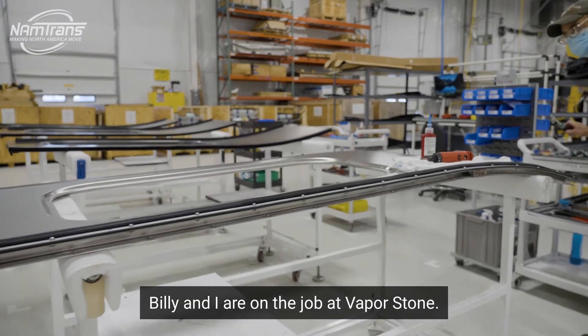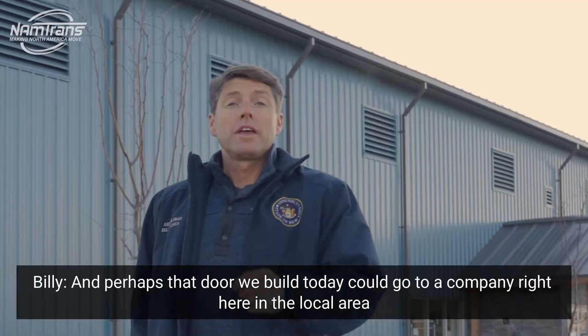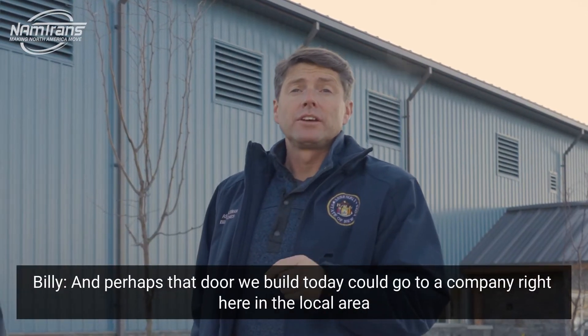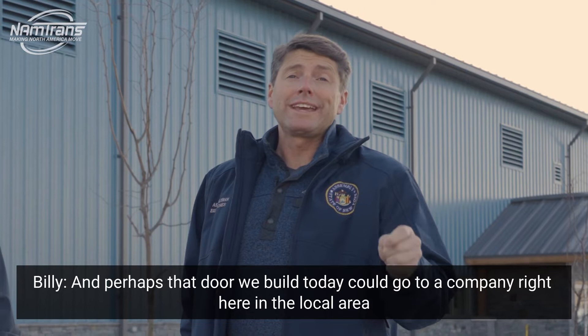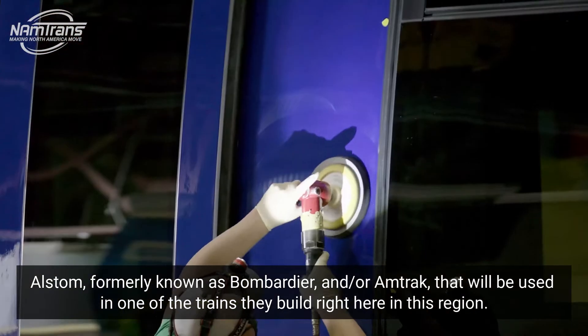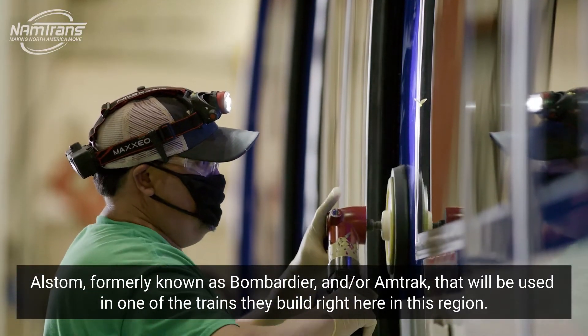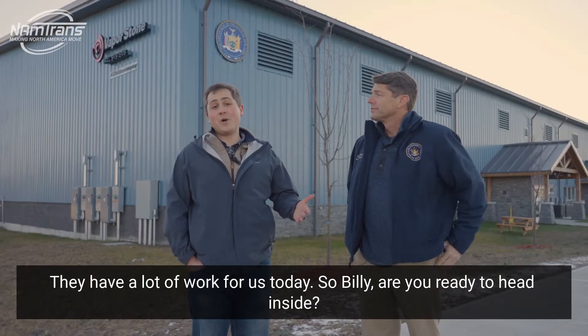Billy and I are on the job at Vaporstone. We're gonna be building a door for an Amtrak train. And perhaps that door we build today could go to a company right here in the local area — Alstom, formerly known as Bombardier — and/or Amtrak, that will be used in one of the trains that they build right here in this region. They have a lot of work for us today, so Billy, are you ready to head inside? Let's go!